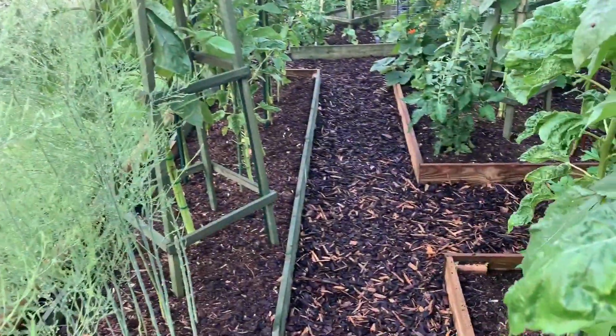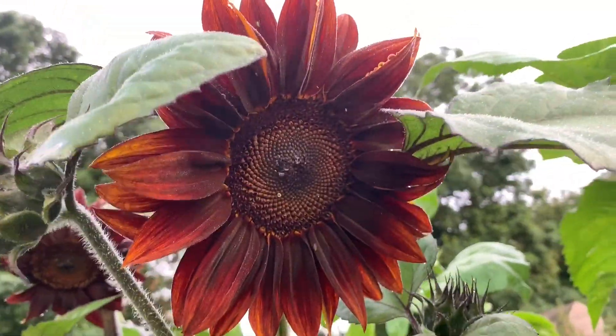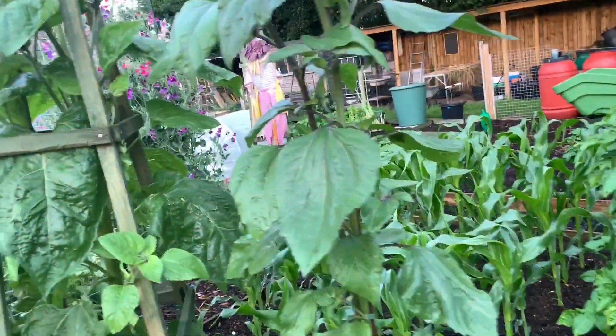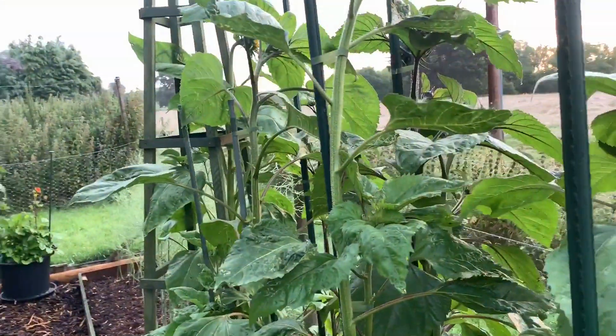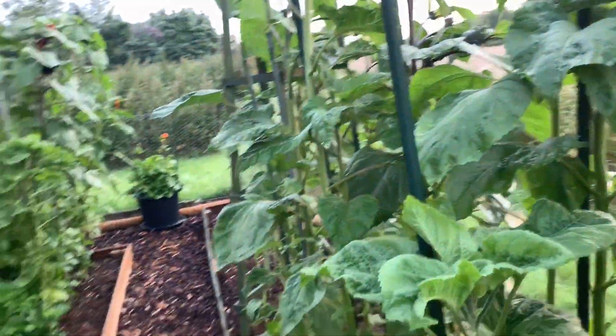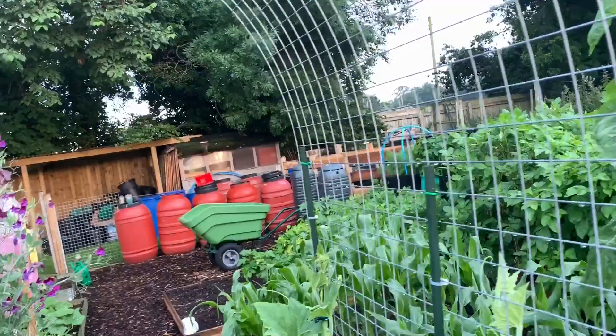It's getting harder and harder to walk around this garden now. Some of the sunflowers are making an appearance. These haven't grown as big as I expected — I thought some of them would be dinner plate size and a lot taller. They're just over six foot. I presume they won't grow much more, seeing as they've started to put the flowers out.